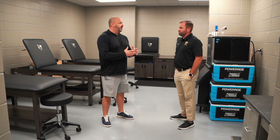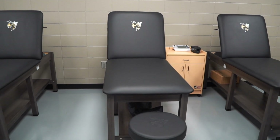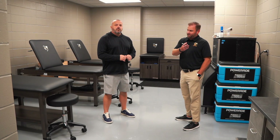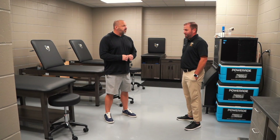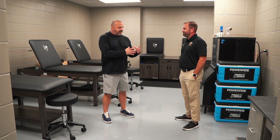Alright coach, we're obviously in the training room now. From what I see, you guys have six customized stations — you can have six guys going at once for the trainer. We have three on this wall, three on that wall. Behind us we have the hot and cold tubs we can use as well. It's just another way to make sure our student-athletes get back out on the field as quickly as possible and get the treatment that they need.